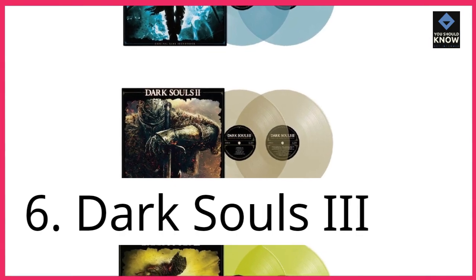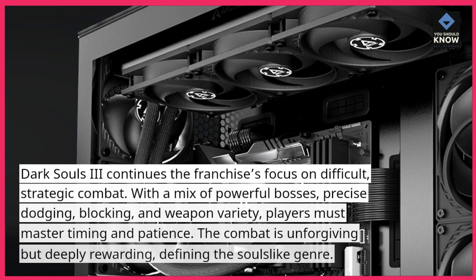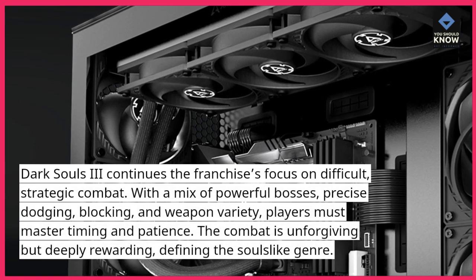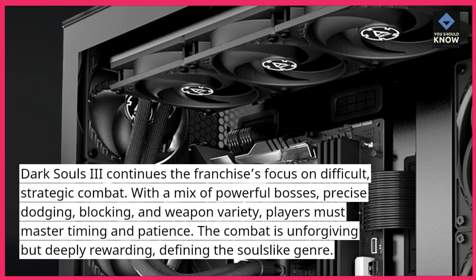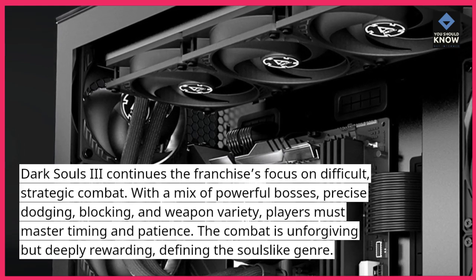6. Dark Souls 3. Dark Souls 3 continues the franchise's focus on difficult, strategic combat. With a mix of powerful bosses, precise dodging, blocking, and weapon variety, players must master timing and patience. The combat is unforgiving but deeply rewarding, defining the Souls-like genre.